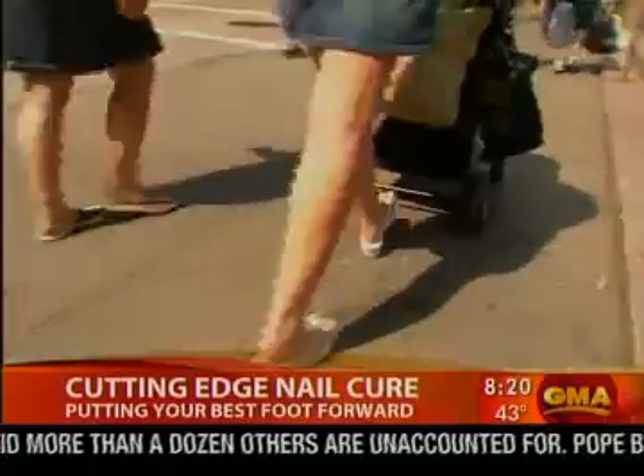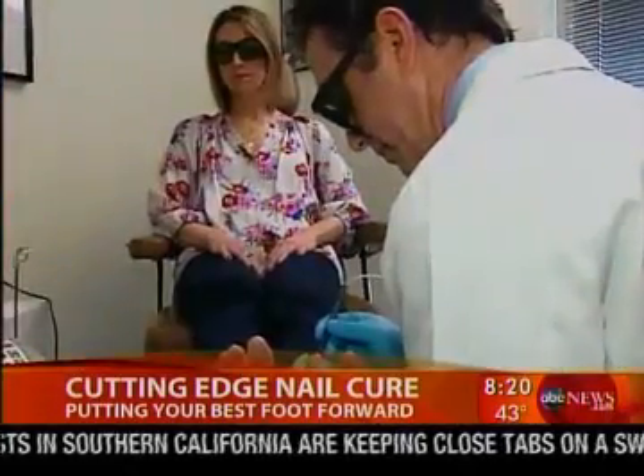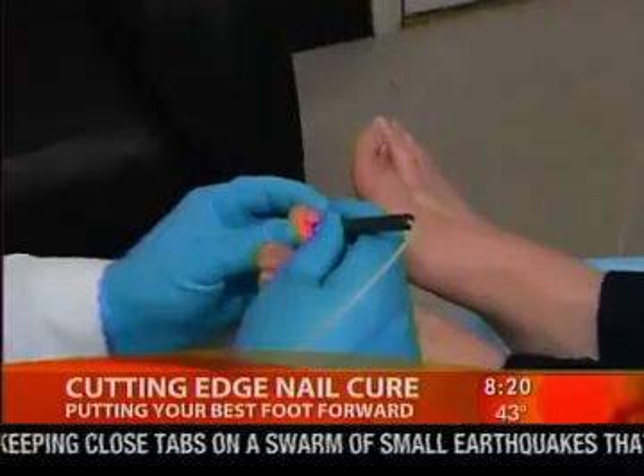Patients should get a culture to confirm it's fungus. Topical nail lacquers have only an eight percent cure rate. Oral medications require blood monitoring three or four times and offer only about a 50 percent cure rate. But this pinpoint laser system could be huge — it has an 88 percent cure rate.